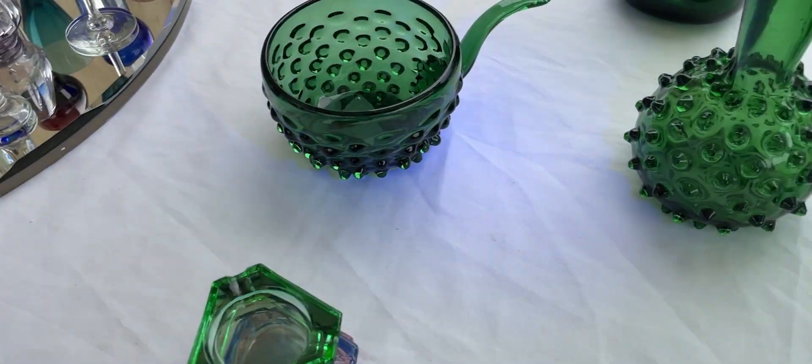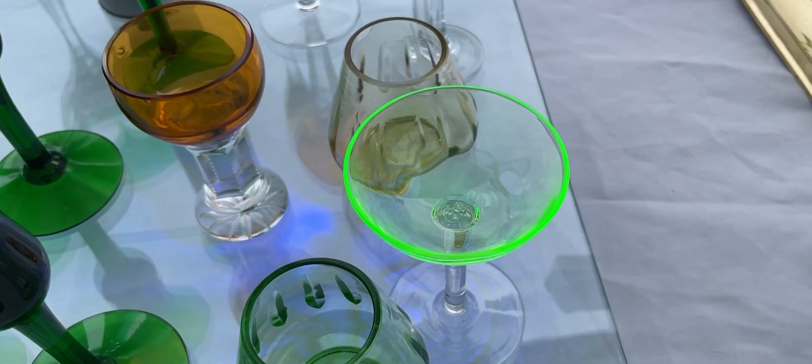Uranium glass has a rather low activity and sometimes it is easier to check for it using a UV light.